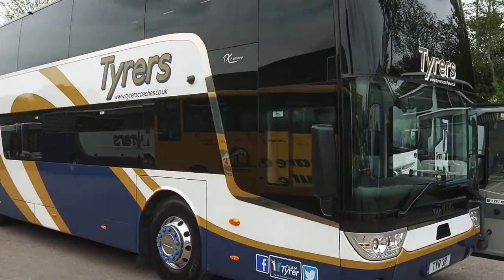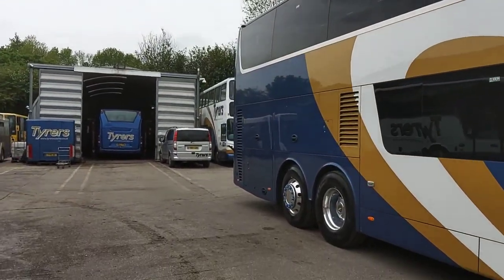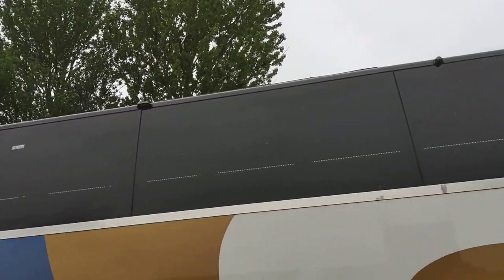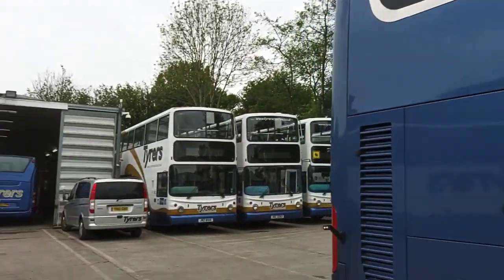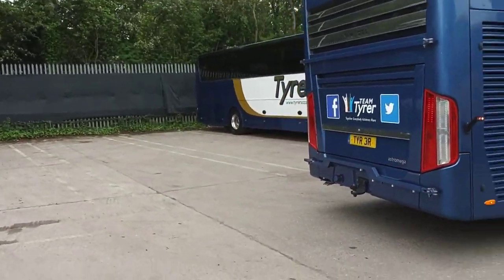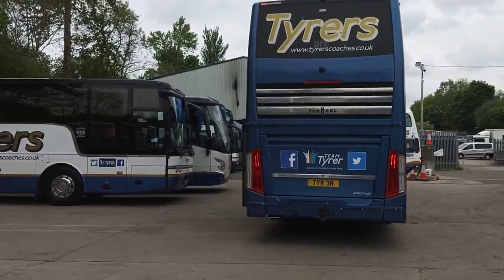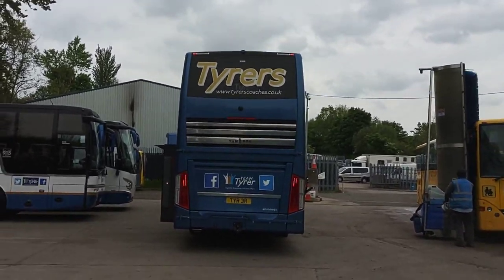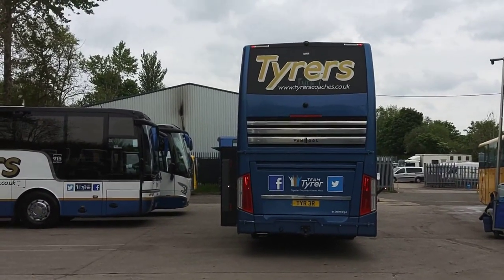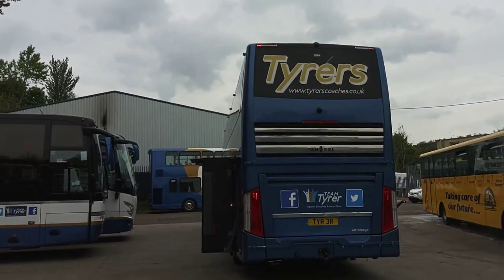No issues bodywork-wise at all. We have Durabrite alloy wheels fitted and loading lights either side of the vehicle. Over there is the ski box, because on a double-deck — particularly a 13-metre, which this is — luggage is always a bit tight. There's also a tow bar fitted, so you have a couple of options to deal with the luggage issue. However, the ski box is more desirable because you don't need someone with a trailer licence.